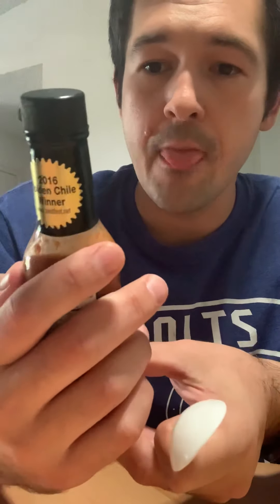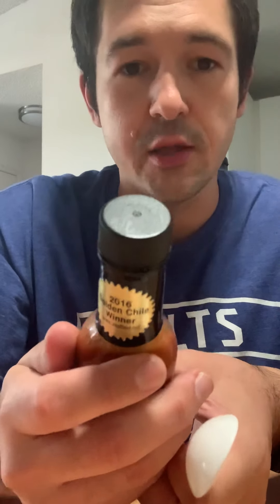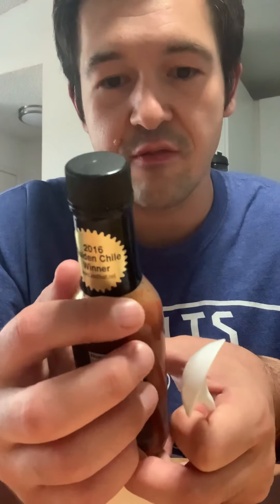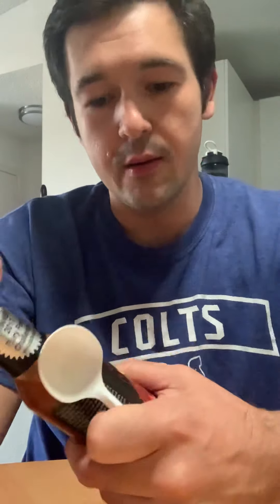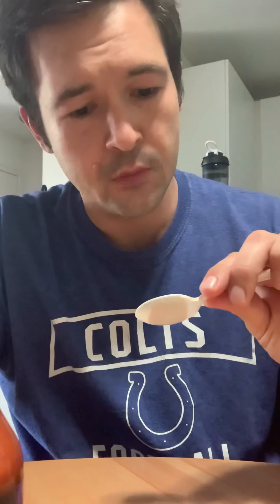Okay, next one — Primo's Pepper Swampadelic. This one was the 2016 Golden Chili winner and the 2017 winner of the Fiery Food Challenge — you can go to zestfest.net to look that up. Okay, I got a lot on my spoon here. Wow — that's intense.